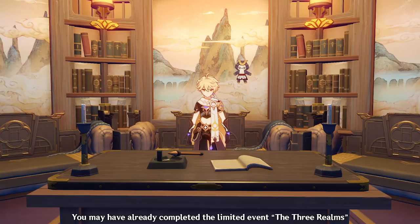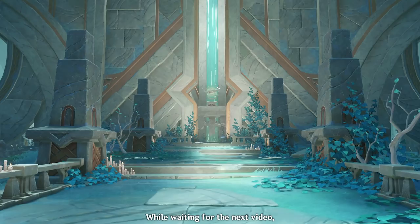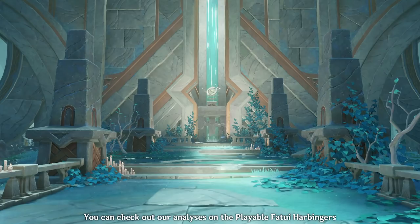As of now, you may have already completed the limited-time event, the Three Realms, to get some basic context for the next video. But for those who would watch this in the future, I will provide a summary before I start the analysis. While we're waiting for the next video, you can check out our analyses on the Fatui Harbingers. We're Clem and Syme, and we will see you in the next.